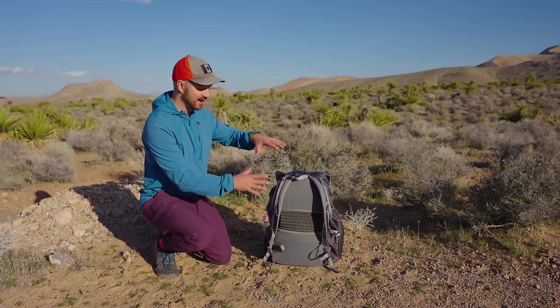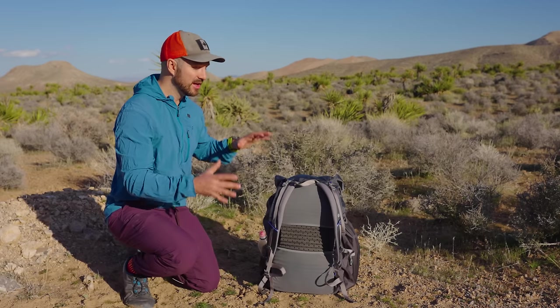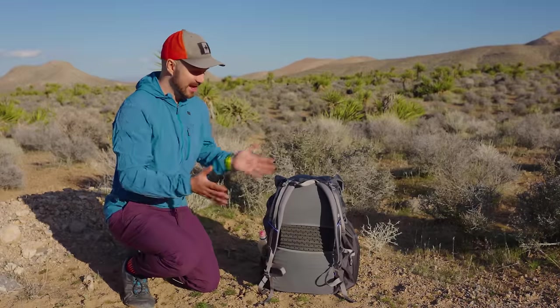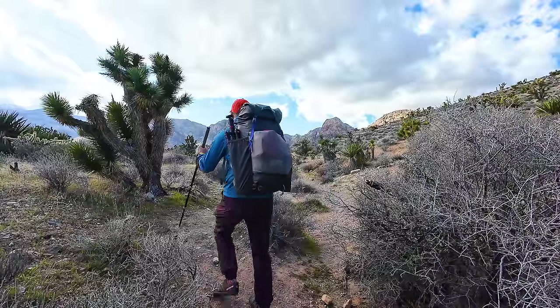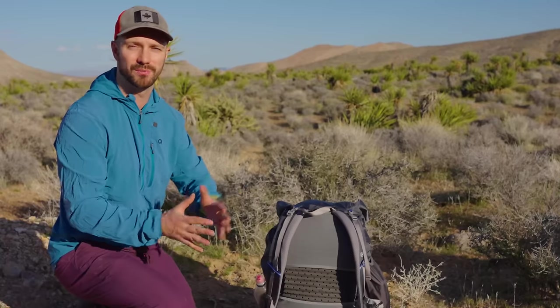Right now I have the stays and the hip belt removed. I like the feeling of a hip beltless frameless pack, but I kept the foam for comfort. Even without the stays and hip belt, the Mariposa carries weight really well — I had 30 pounds in it with camera gear in the desert and it was carrying that weight no problem. The one downside to consider is durability; it's not the most durable pack and you'll have to baby it a little. If you want something more durable that can carry more weight, check out the Durston Kakwa series — either the 40 or the 55.